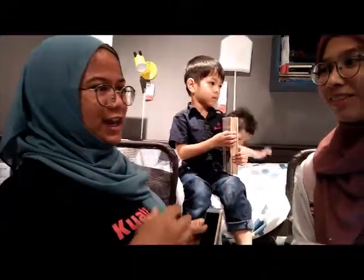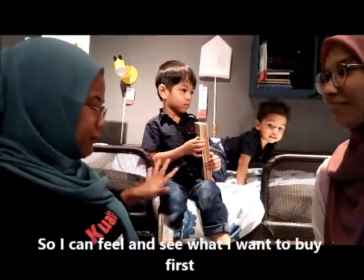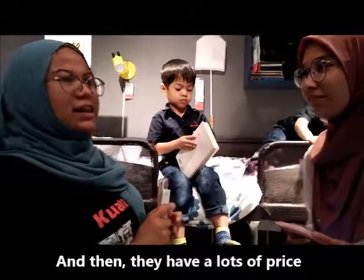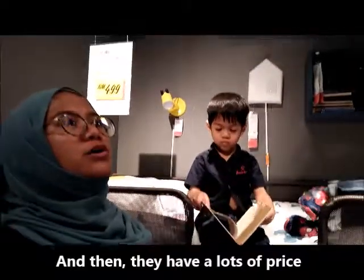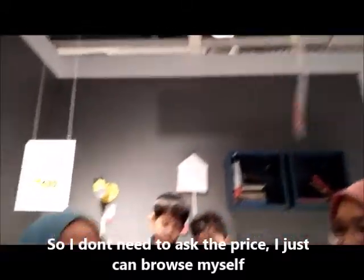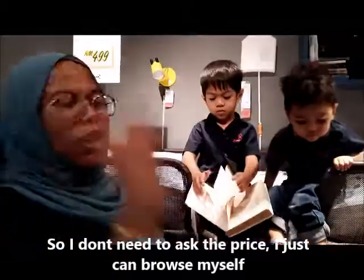I can feel and see what I want to buy first. And they have lots of price tags displayed, so I don't need to ask the price — I can just browse myself.